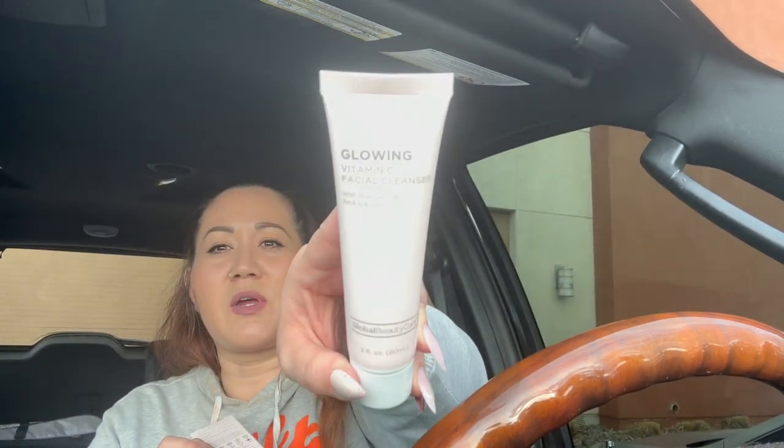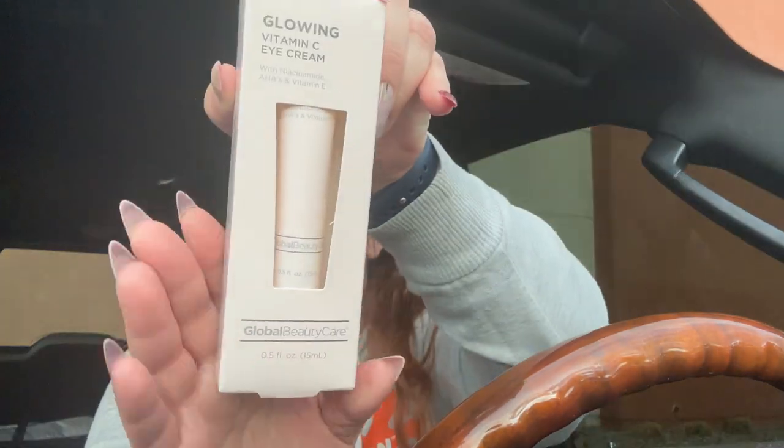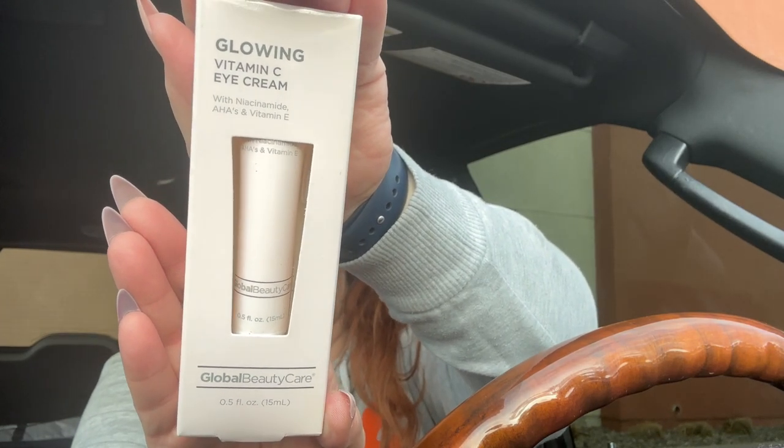Last but not least — Dollar Tree just brought in the Global Beauty Care Glowing Vitamin C skincare line! Move over J-Lo and your pricey products! There's a 2-ounce glowing vitamin C facial cleanser — I love the packaging, it's very Kylie Jenner skincare vibes. I picked up the whole set: the facial cleanser, the 0.5 fluid ounce vitamin C eye cream, and I'm so excited to try these out!